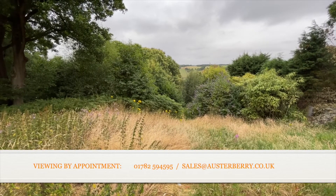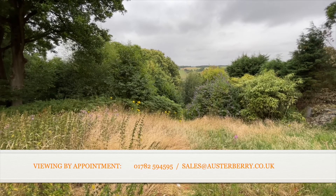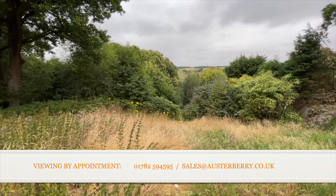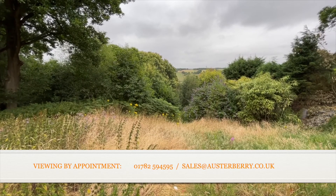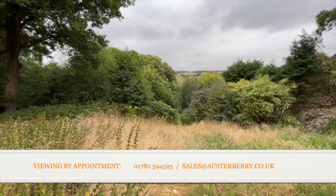Well, that's Longacre — a fantastic property with enormous potential. We look forward to hearing from you. Either ring 01782 594 595 or email sales at orsterberry.co.uk. Thank you.